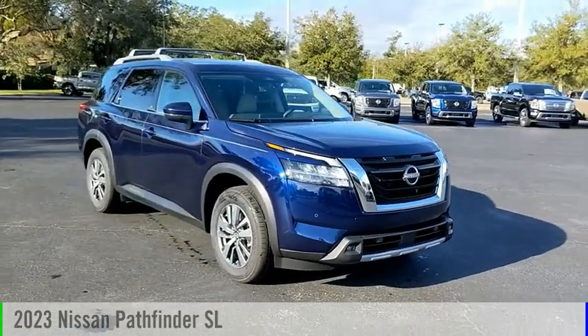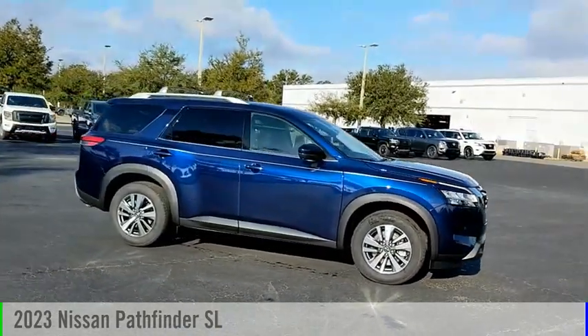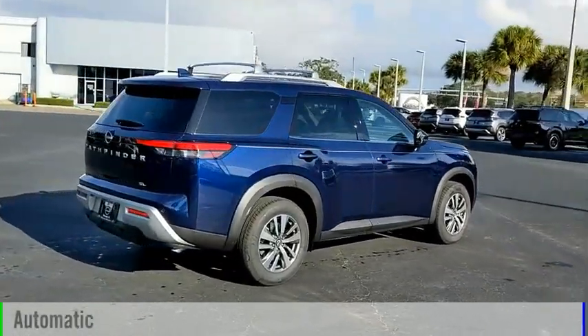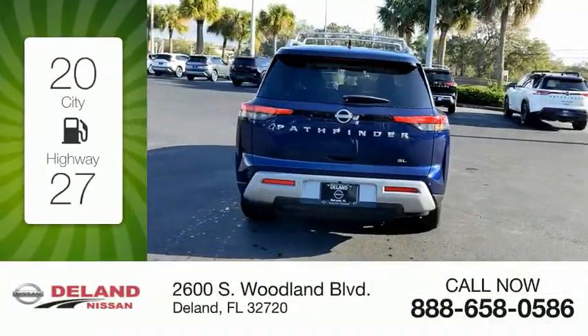Looking for the right vehicle? Check out the 2023 Pathfinder. This vehicle is powered by a front-wheel drive six-cylinder 3.5-liter engine and comes with an automatic transmission. Great fuel efficiency saves you money by requiring fewer trips to the gas station.